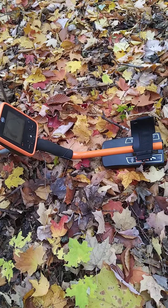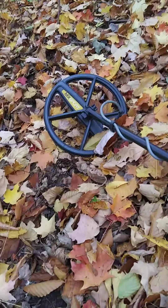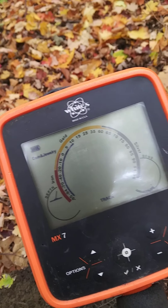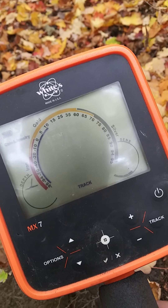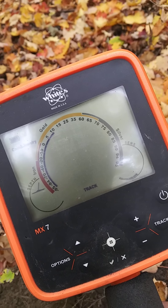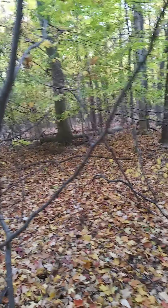I've got the MX-7 and I'm running the stock coil, with the coil wire neatly wrapped all the way up the shaft like you should. I'm running coin and jewelry mode, sensitivity on four, and fairly wide open — all targets above VDI 10 are in the accept range, so I'm giving it a good hard look.